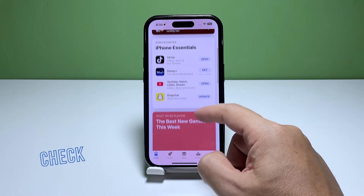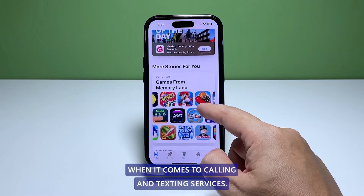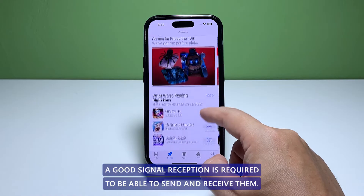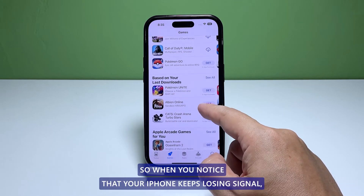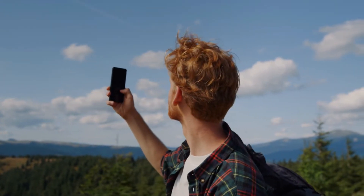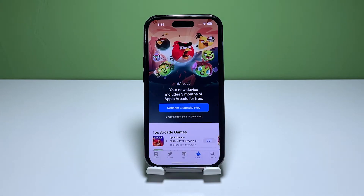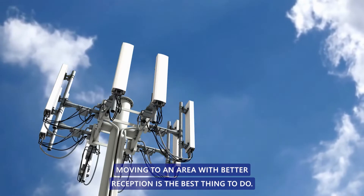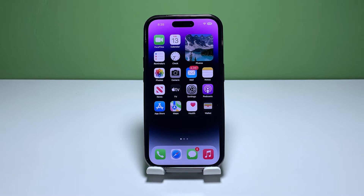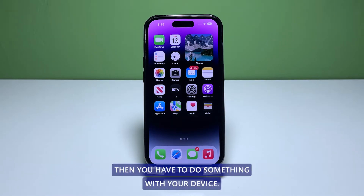First solution: make sure it's not an issue with the area you're in. When it comes to calling and texting services, a good signal reception is required. When you notice that your iPhone keeps losing signal, it can be because you're in an area with poor reception. In such a case, you don't need to do anything with your phone — moving to an area with better reception is the best thing to do, or installing a signal booster may remedy the problem. However, if you're sure it's not due to the area, then you have to do something with your device.